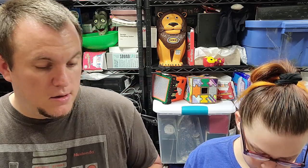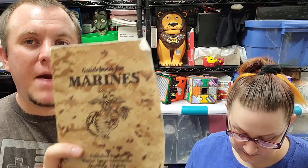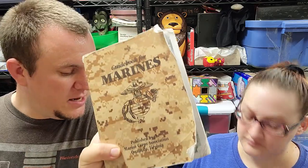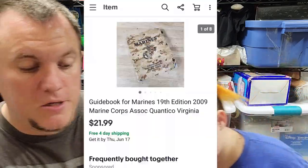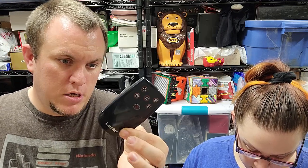A Guidebook for Marines came in from one of the big camo military buys I did. They had a couple of books in there and I decided to list it. Sold for $22 — good deal.